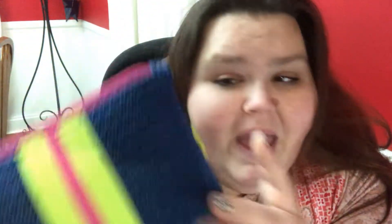Again, not sponsored. So let's open this bad boy up and see what we got this month. I love my Ipsy bags. Oh my, ooh — this is a very cute and sporty bag.